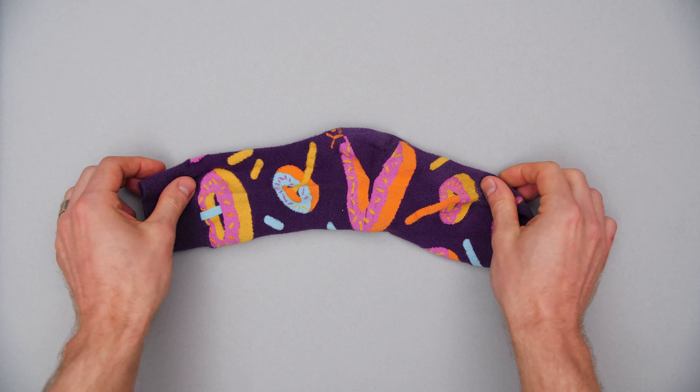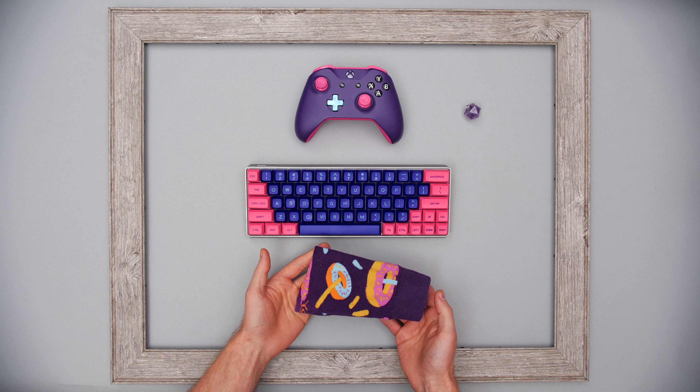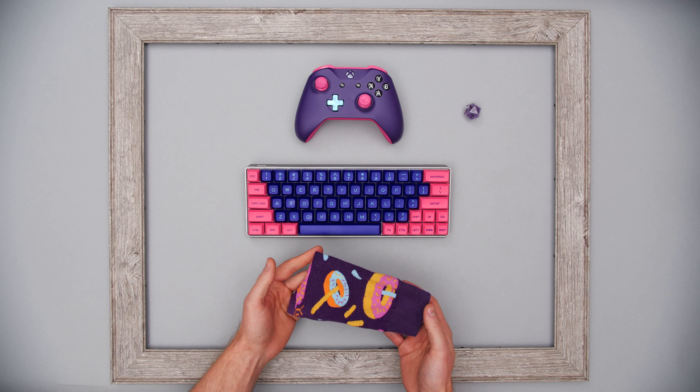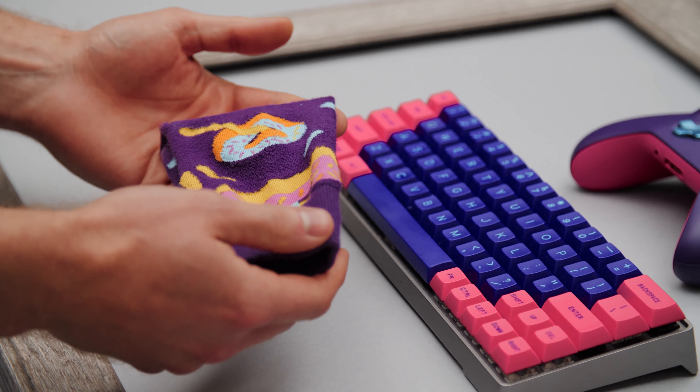These are my purple donut and sprinkle socks. I got married in these socks, and I think donuts may actually be my spirit animal. I just love them so much — they make me happy.